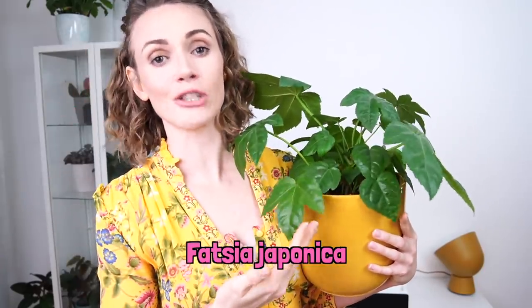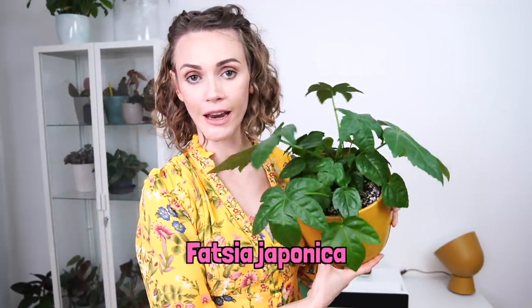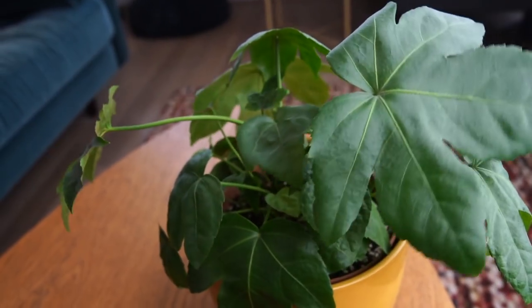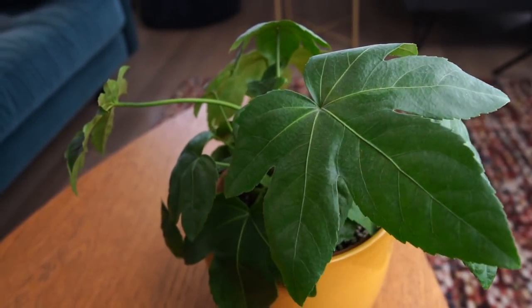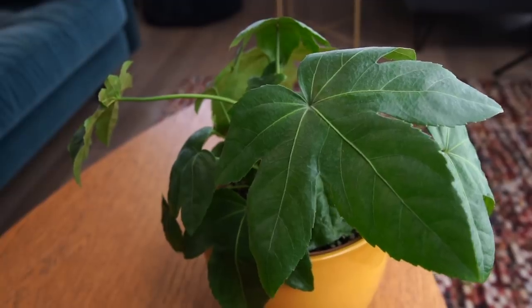This is Fatsia japonica. I did have one of these that was variegated and it was eaten alive by spider mites. If you're just looking for a plant to bring some green into your home that doesn't ask a lot of you and does really well in low light, this is one of your best options.